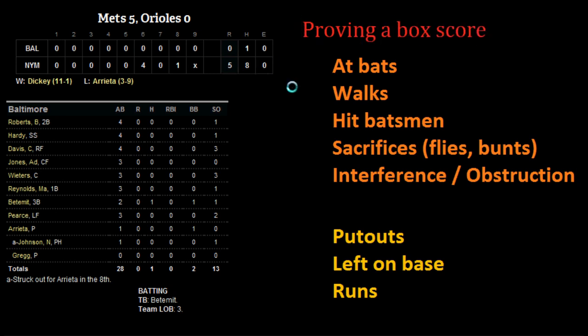The rulebook includes this at the end in the official scorekeeper section. What it explains is that if you add up the items up here, then add up these three at the bottom, you should get the same number. If you do get the same number, that means everything has checked out and that you have kept score correctly.